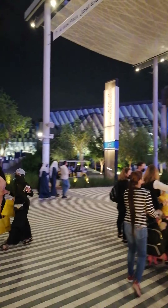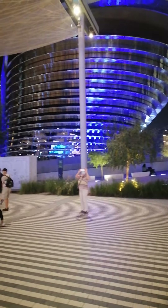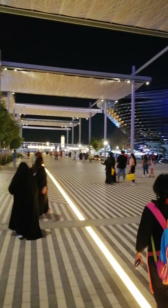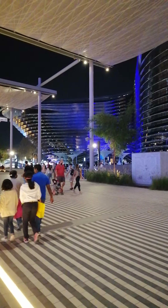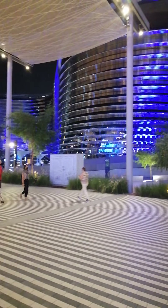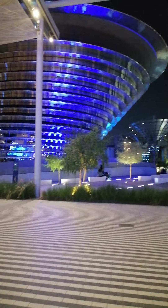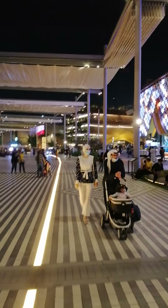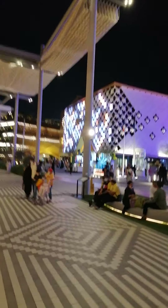Hard to decide which pavilion to go for and which one not to. I feel like going inside each and every one at the same time. Competitively built. Let me just take a walk towards the waterfall. Yes, we have made a waterfall here.